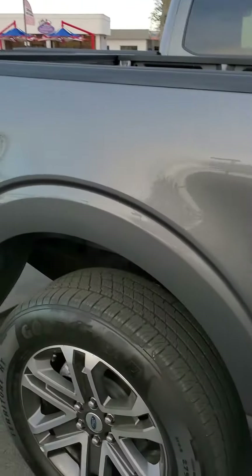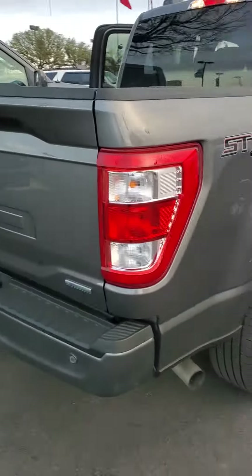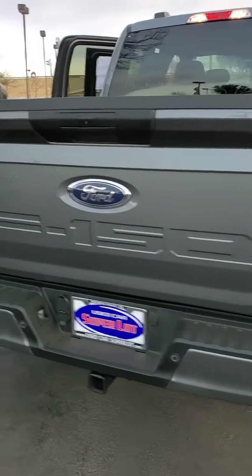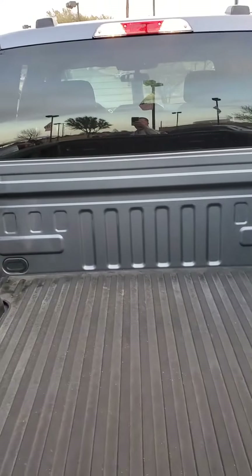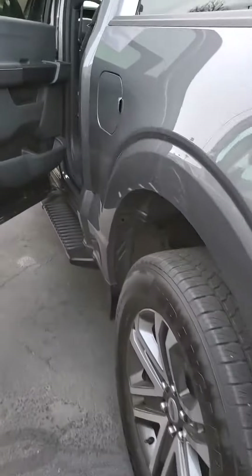Pre-collision assist. It's carbonized gray in color — a clean little truck. It's coming equipped with all-weather floor mats in the back. It's got a reverse sensing system and backup camera.